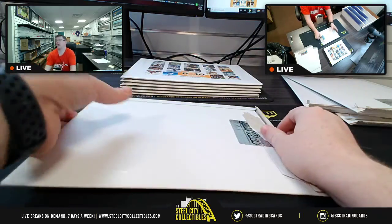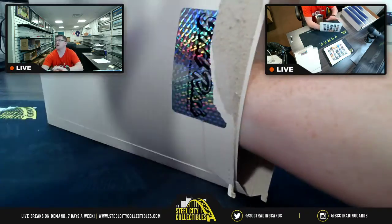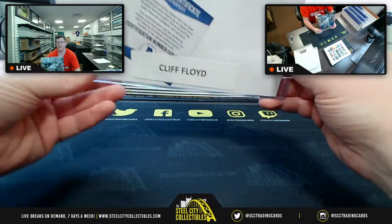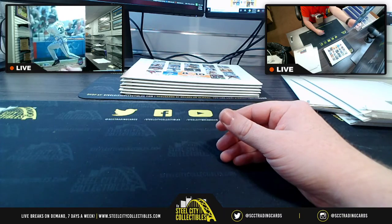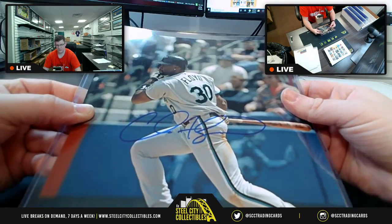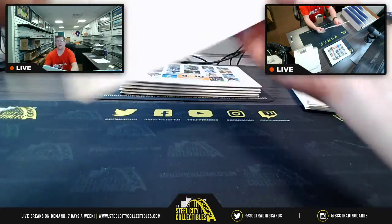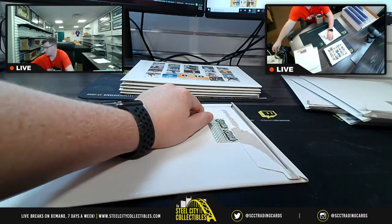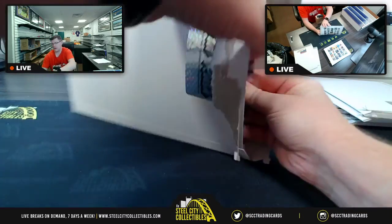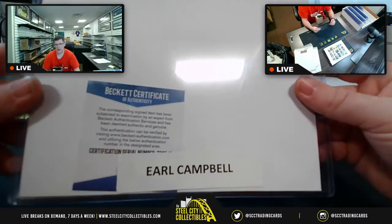So you have Zion, Donovan Mitchell, Steve Young, and Joe DiMaggio — Zion is what we're looking for. Next up is going to be Cliff Floyd. And we've got up next here none other than Mr. Earl Campbell — Houston Oilers. Beckett certified. I did like those Houston Oilers jerseys back in the day.